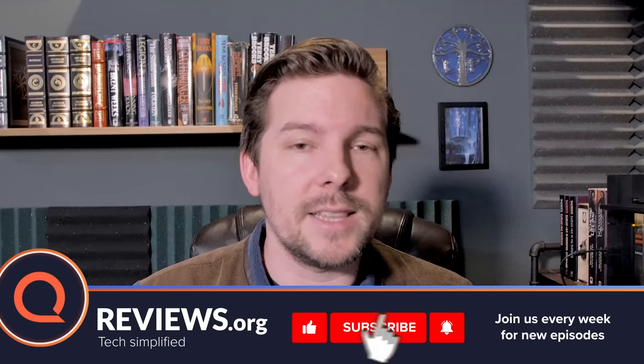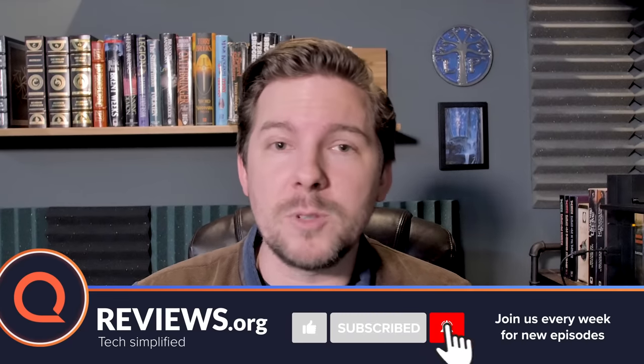Thanks for joining me today, everybody. If you enjoy what we do here at reviews.org and if this video is helpful to you, go ahead and give it a like at the end of the video, and subscribe as well so you can keep up with us here at reviews.org.